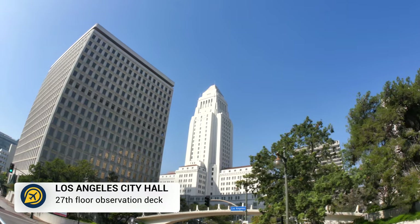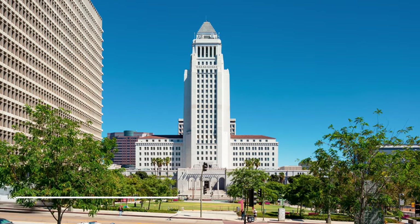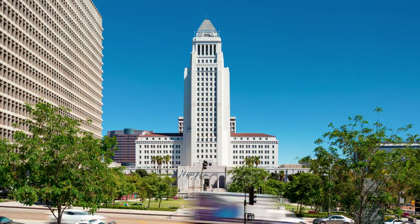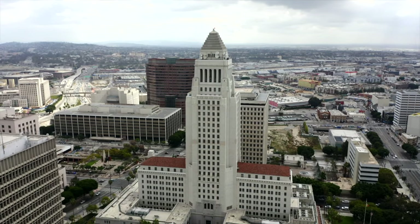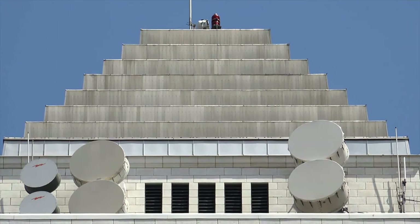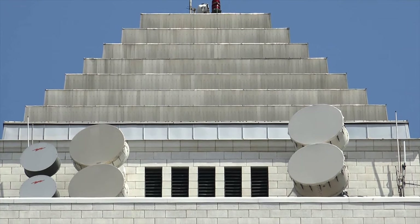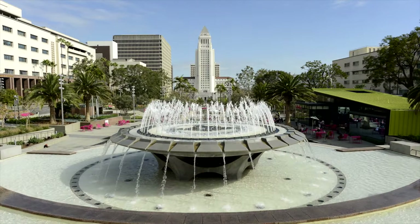Then we have Los Angeles City Hall. Built in 1928, the Los Angeles City Hall is an iconic building in itself. If you are passing this area between 9am to 5pm on a weekday, you can head inside and take the elevator to the 27th floor observation deck. Here you can get a great view of downtown before taking a stroll through the nearby park.